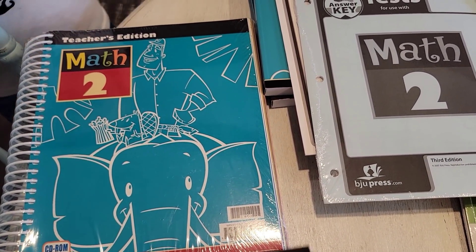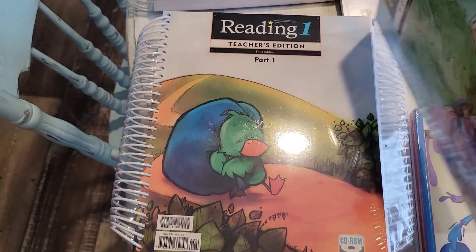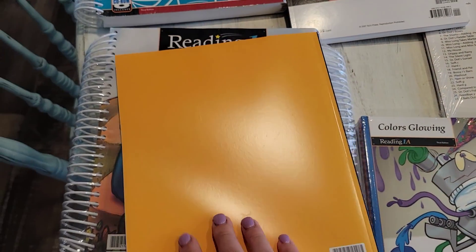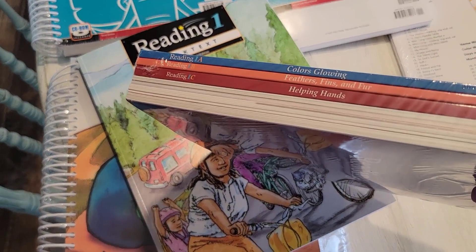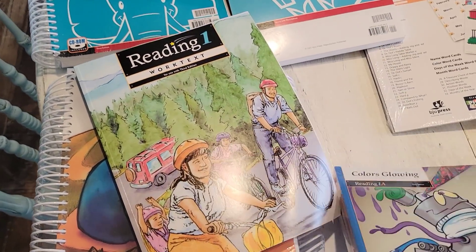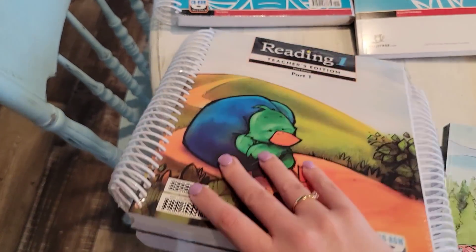Here is his reading — it's Reading 1, and this is his reading work text that has work in it for him. These are his readers; there are six of them — A, B, C, D, E, F — those are going to be his readers. Then the teacher edition is split up into two books.